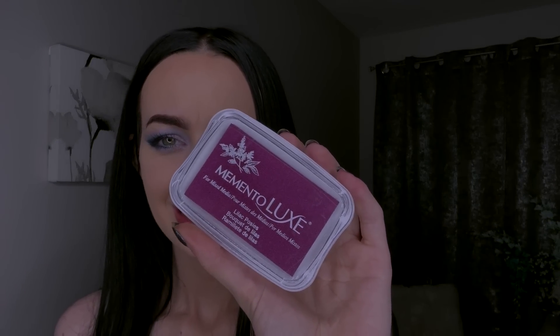I don't know if you've had this done, but they were requesting that I stamp your face. They said you need more color, you have to stamp their face. And I said I've never stamped a face. And they said just do it. So they gave me this, and it looks like we have Lilac Posies as the first ink color and Nautical Blue for the second. So we're going to be doing these two colors.